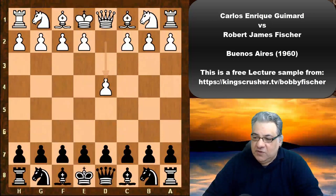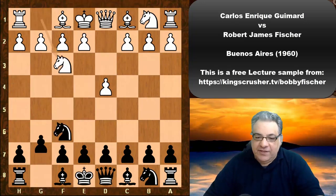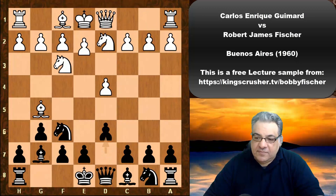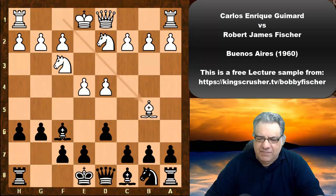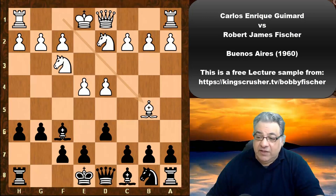Guimard, playing White, kicks off with d4. Fischer played Nf6, Nf3, g6, Bg5, Bg7, Nbd2, d6, e4 — Fischer has ended up by transposition in a Pirc-style defense. White plays h6, volunteers the dark-square bishop, and after Bishop takes f6 plays the curious-looking Bb5 check. It looks pointless as Black gains a tempo with c6, but it does use up the c6 square. Guimard was awarded the IM title in 1950 and the GM title in 1960, and was Argentine champion in 1937, 1938, and 1941 — not a bad player.